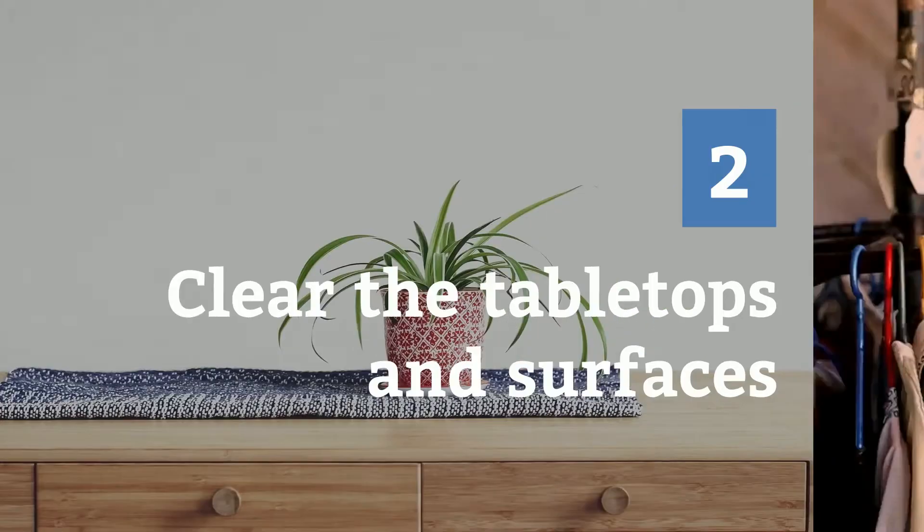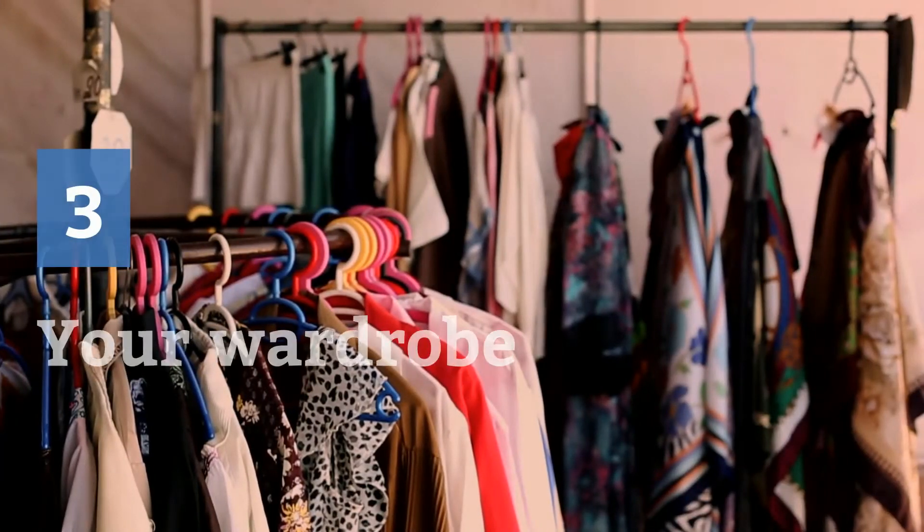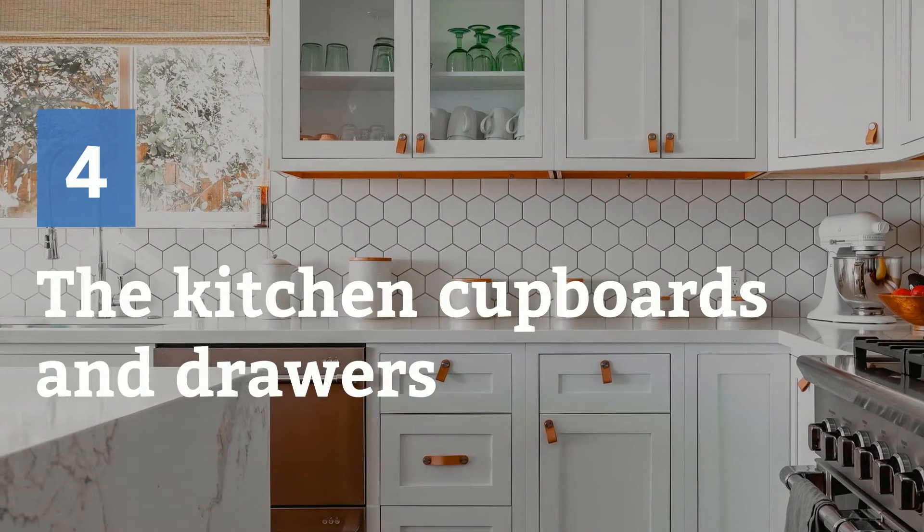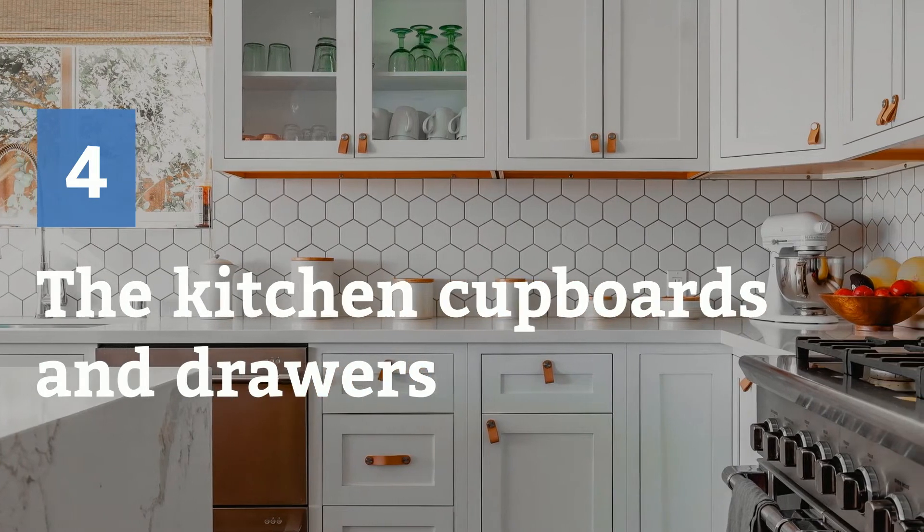Three: your wardrobe — remove anything you don't wear, don't love, or is damaged. Four: the kitchen cupboards and drawers — remove anything you don't use or have multiples of, clean and organize what's left.